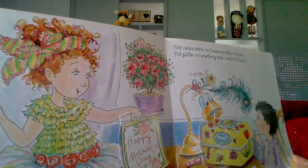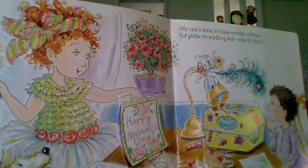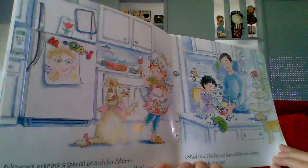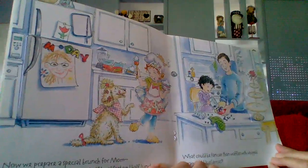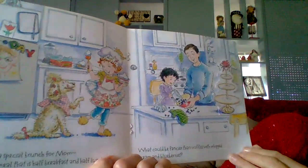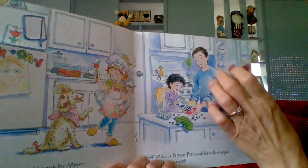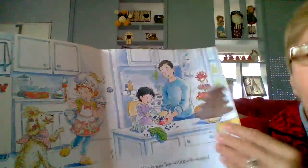My card is done, so I help my sister with hers. Put glitter on anything, and voila — it's fancy! Now we prepare a special brunch for mom. Brunch is a fancy meal that has half breakfast and half lunch. And look in the fridge — what could be fancier than waffles with whipped cream and blueberries? And look at all the fancy treats they have prepared for their mom to say thank you.